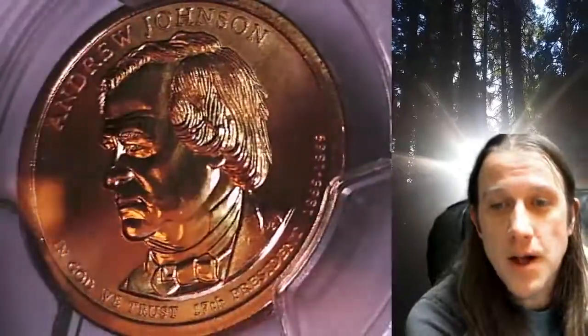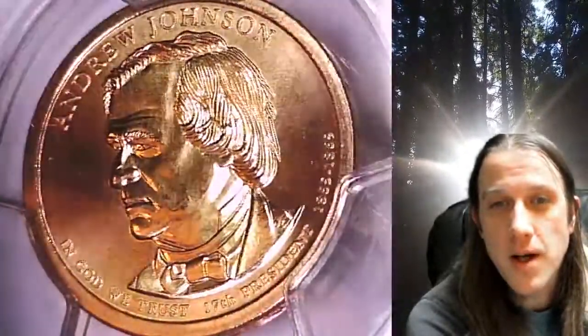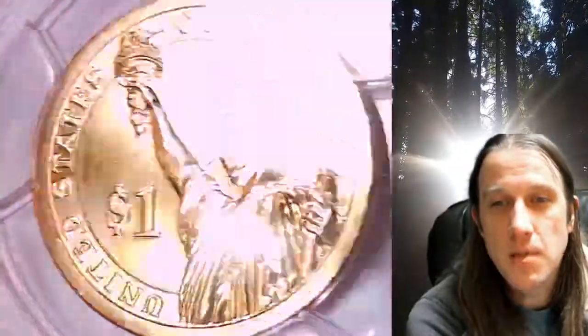This coin is going to go up for sale on my eBay store. You can find a link in the description below the video — it'll take you to this exact Presidential Dollar on eBay. Once there, you can also find over 4,800 PCGS graded coins for sale in my eBay store.